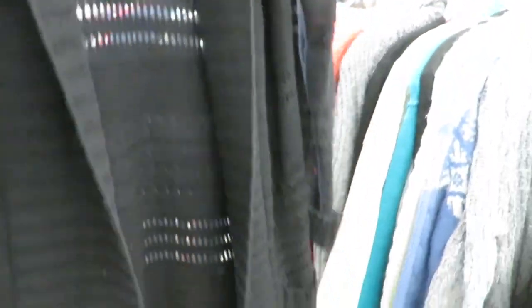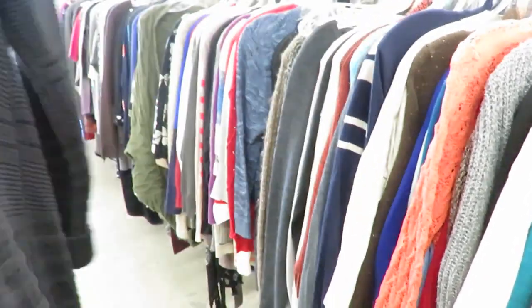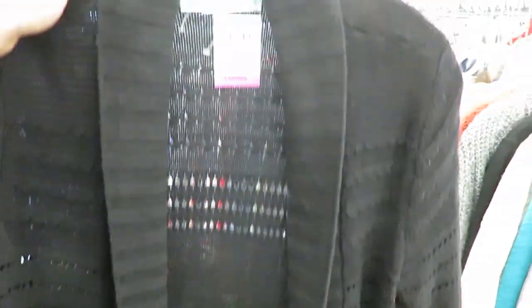Alright, $8.49 for Maurice's. We'll see — I might try it on. I feel like I could get it cheaper at Goodwill, but we'll see. It is 50% off on Monday, but I'm here now.